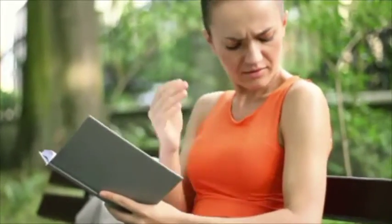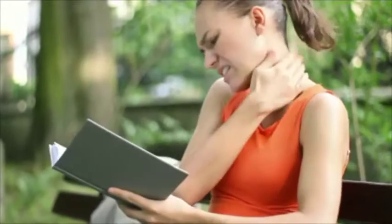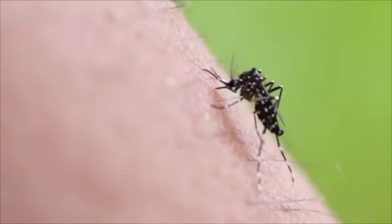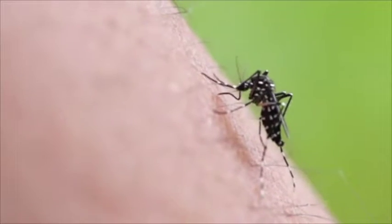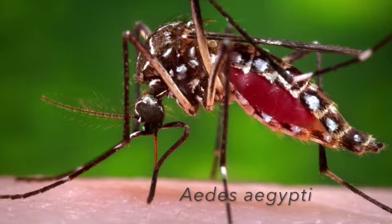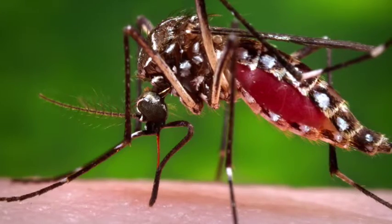Mosquitoes are a common summer nuisance. They are not only annoying, but they can transmit viruses like West Nile and Zika. The most common way people get Zika is through bites from an infected Aedes species mosquito. Aedes aegypti, the main type of mosquito responsible for the Zika outbreak, is not currently found in Philadelphia, and we'd like to keep it that way.